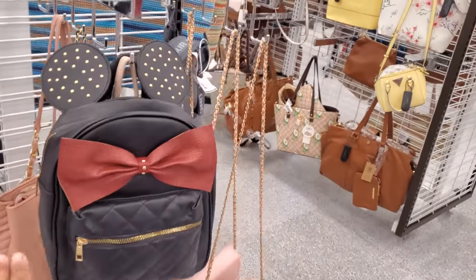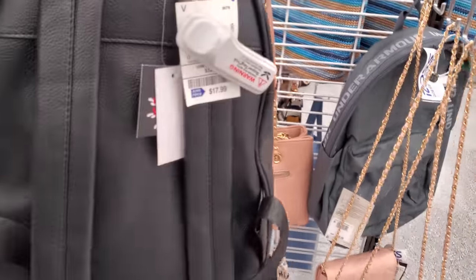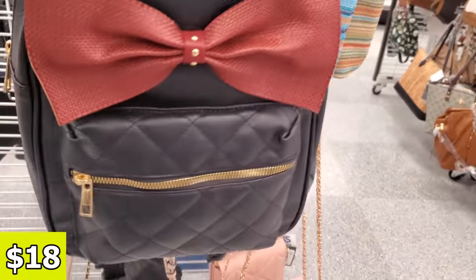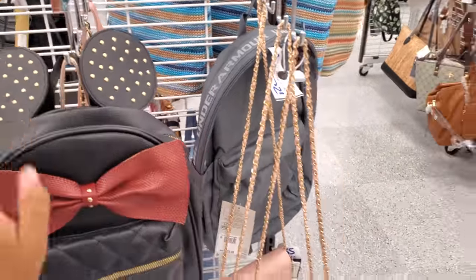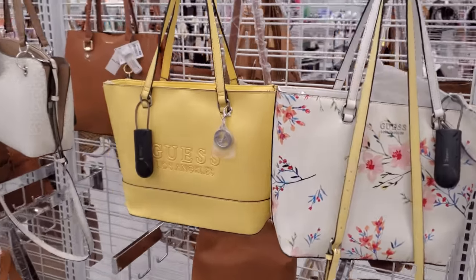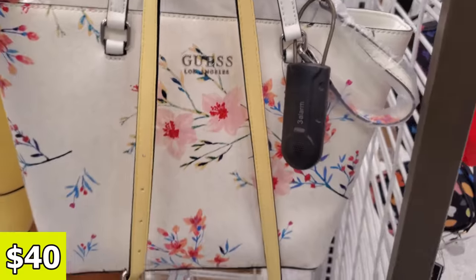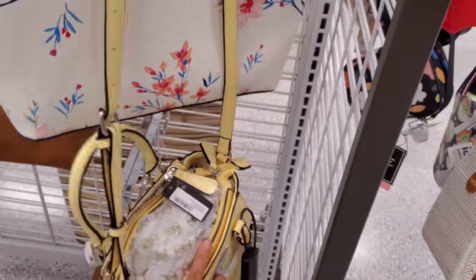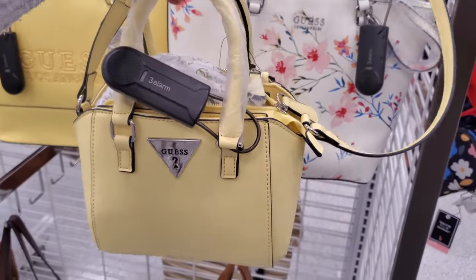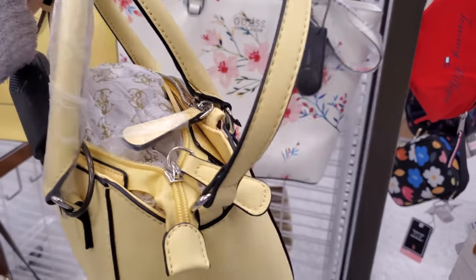Look what I spotted — they have the Mickey or Minnie bag. This one is by Olivia Miller, not actually by Disney. We have the yellow Guest tote, which I know we've seen before. Next to it they do have a floral, and this one's going to be $40. I like these little mini bags. The only thing about this one is you cannot detach the long strap if you're looking to do that, and I want to say the price tag is ripped off.